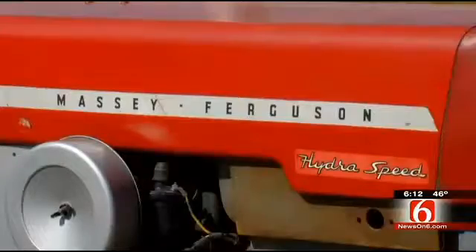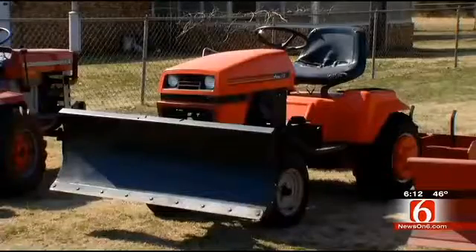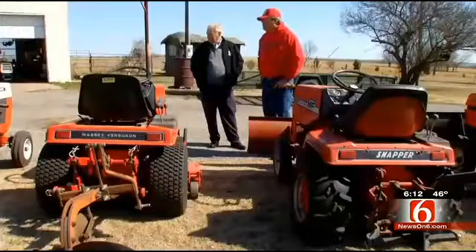All these tractors still run. He plows with them. He pushes snow when we have it. This isn't just a parking lot for old tractors.